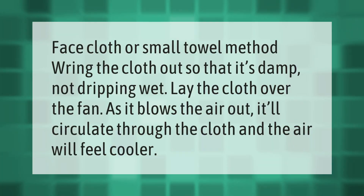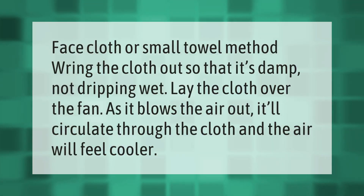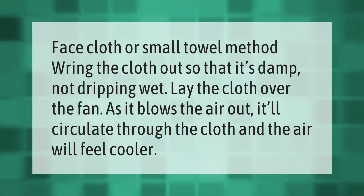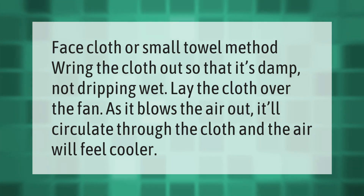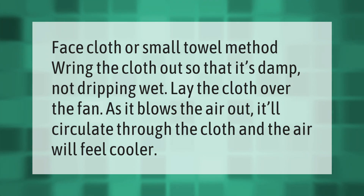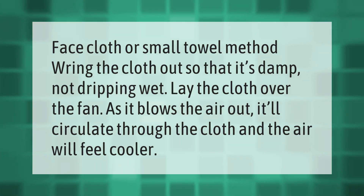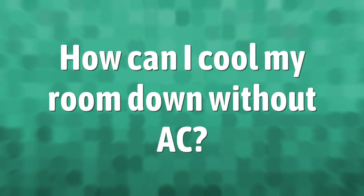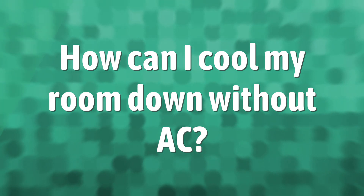Face cloth or small towel method: wring the cloth out so that it's damp, not dripping wet. Lay the cloth over the fan — as it blows the air out, it'll circulate through the cloth and the air will feel cooler.